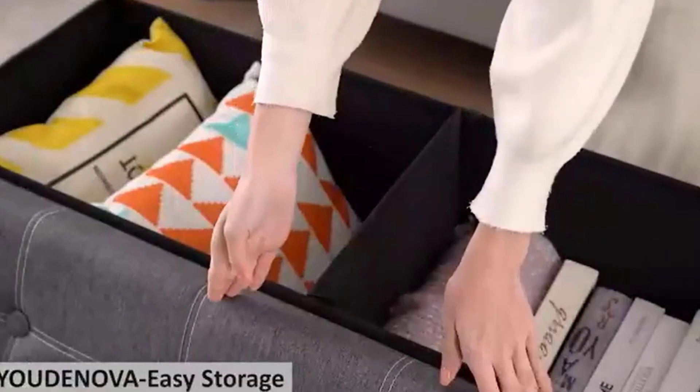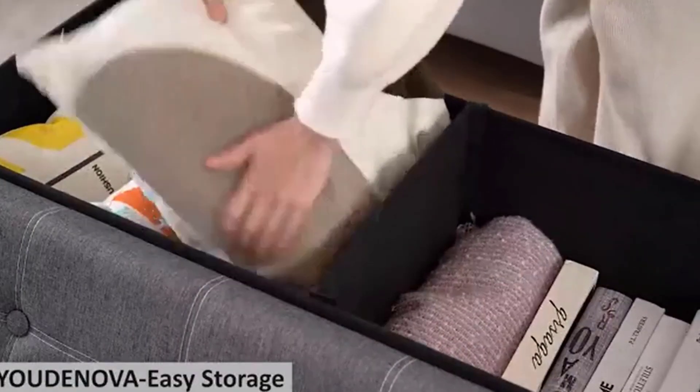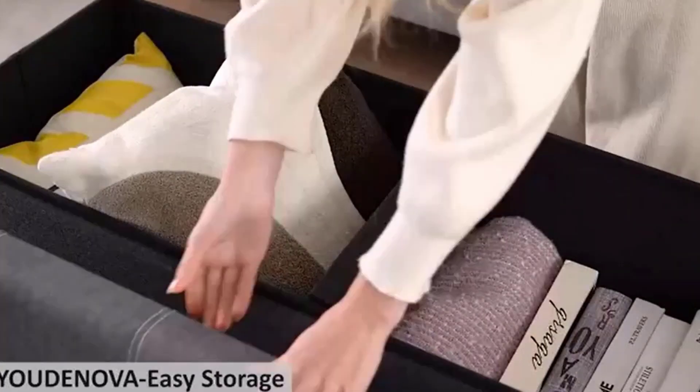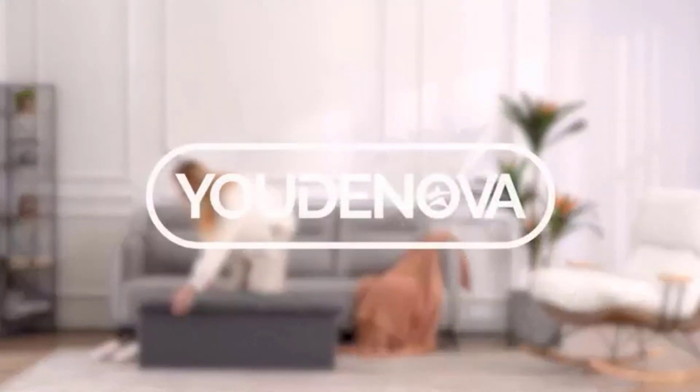Overall, the Udenova 43-Inches Folding Storage Ottoman Bench is a versatile and practical piece of furniture that can be used as a seat, a storage unit, or both. Its stylish design and folding feature make it an excellent choice.